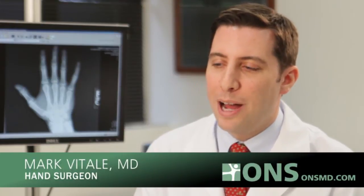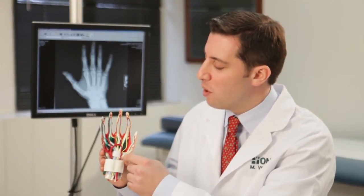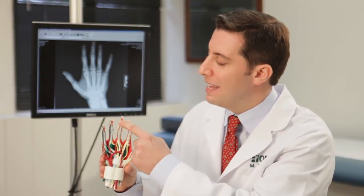Carpal Tunnel Syndrome is a problem of compression of the median nerve in the wrist. The median nerve is a nerve that provides sensation to the thumb, index, middle and part of the ring finger, and also supplies the powerful muscles to the thumb that let you do things like pinching and grasping.